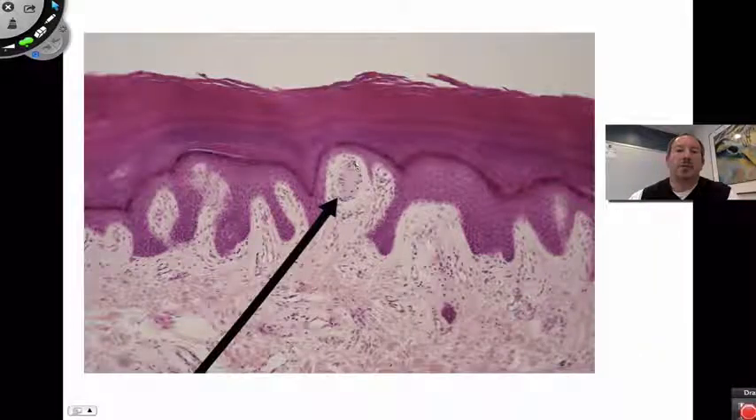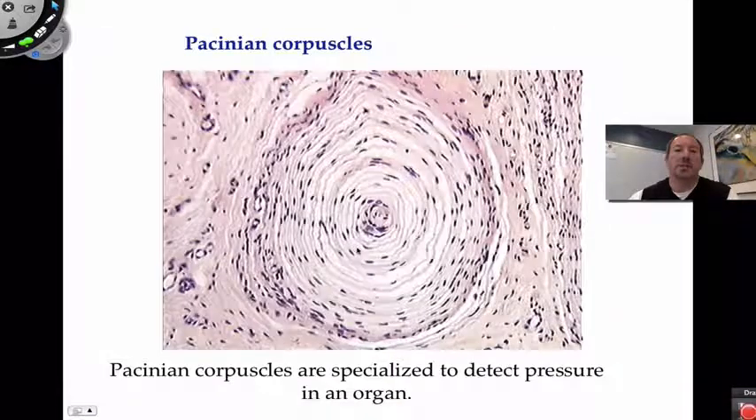Another photograph shows the Meissner corpuscle here, with the epidermis above — confirming it's found in the upper layer of the dermis for light touch. The Pacinian corpuscle, which again looks like an onion, is specialized for deep pressure.